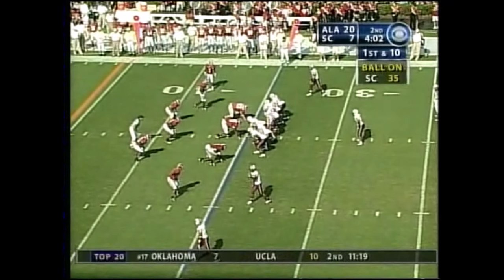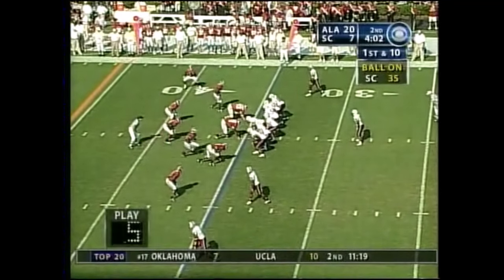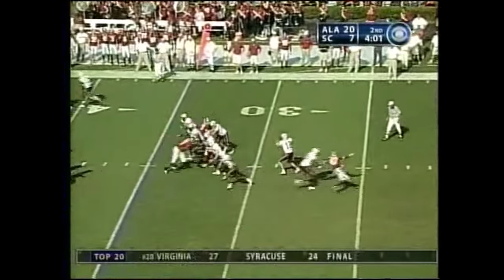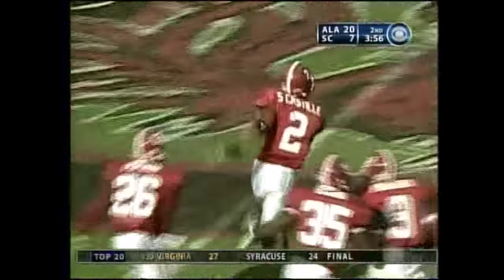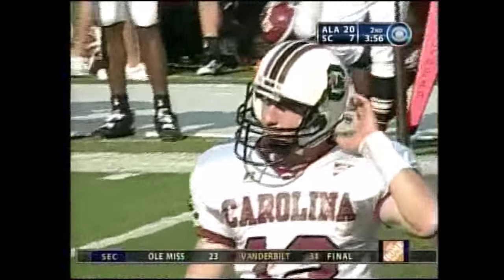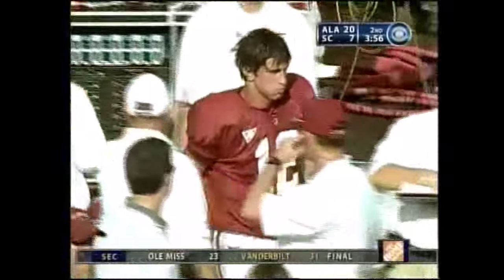Urban Meyer's got the swamp stirred up — he does, for good reason. Mitchell steps in, throws — intercepted. Simeon Castile dropped back, perfect coverage and made the pick at the 46.